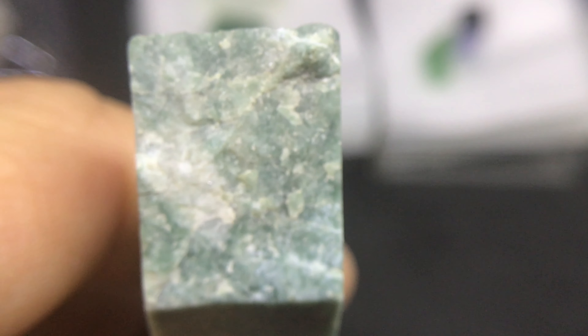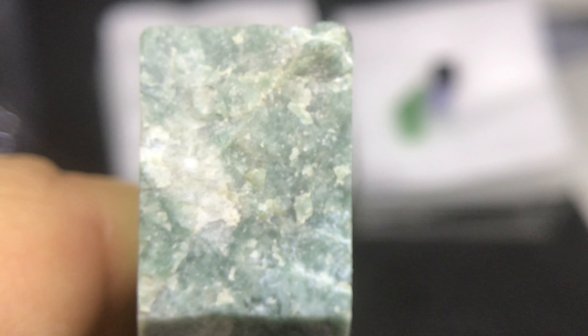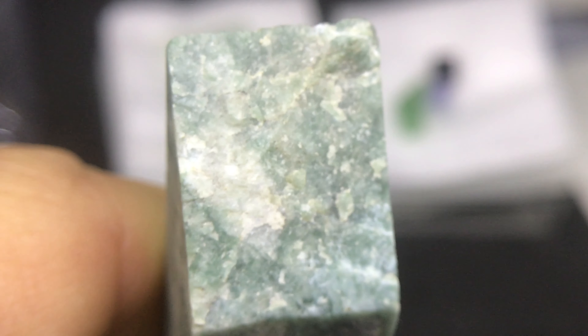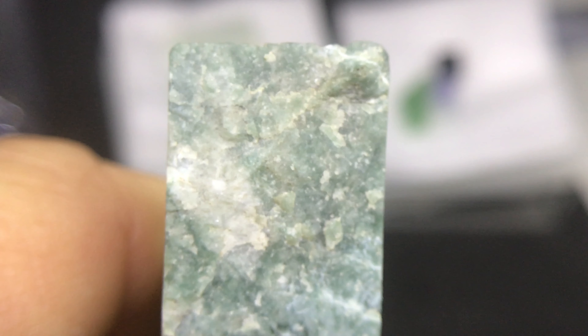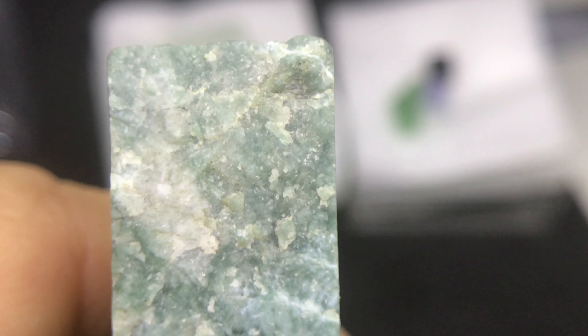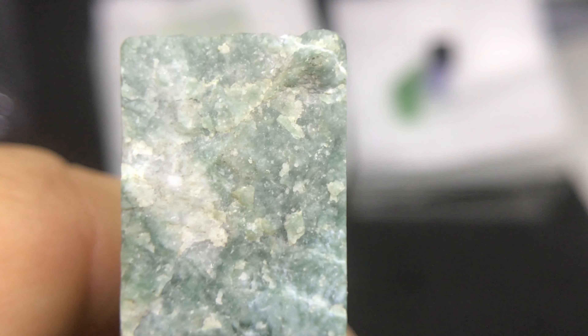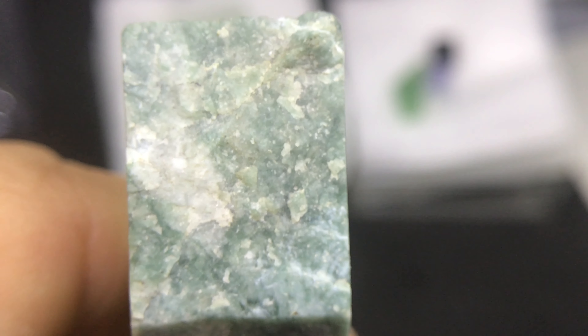We're back. We're looking at the rough edge — let's zoom in on the rough edge that hasn't been disturbed of the Jadeite. Again, you could confuse this with quite a few other minerals.